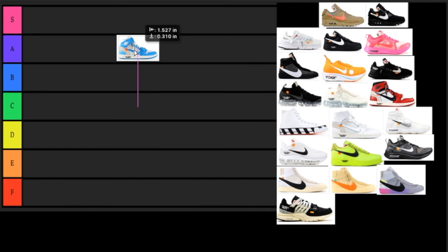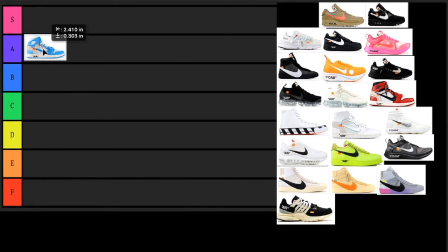Starting off with the first pair, we have the Air Jordan 1 in the UNC colorway. Many will probably argue this is one of the best Off-White Nike collaborations, and in my opinion I think it is too. The UNC colorway is just fire on any sneaker. I really do like this sneaker, but I feel like it's seen a lot. For that reason I'm going to put it in the A category — I would put it in S tier but I feel like it has to be a little more limited for that.